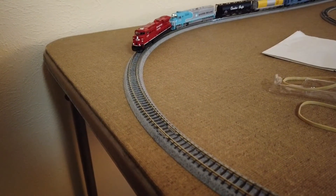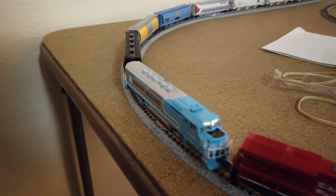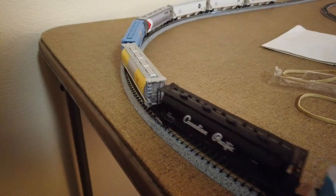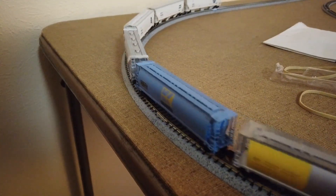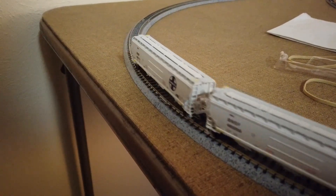Last is a nice little CP green train, with a few fun heritage cars in the back.